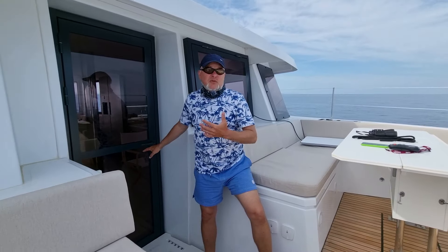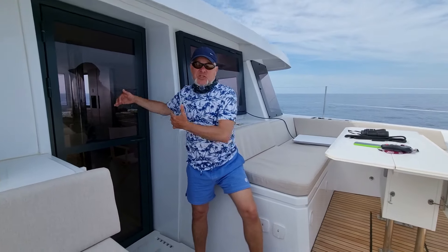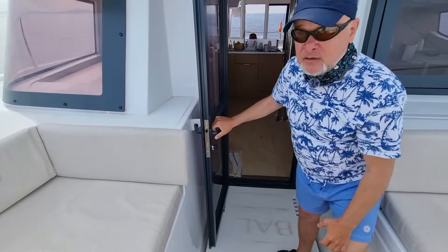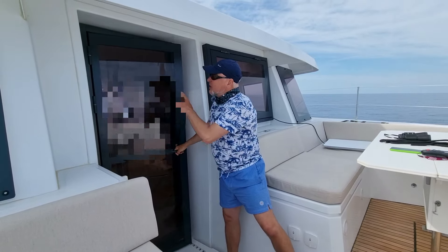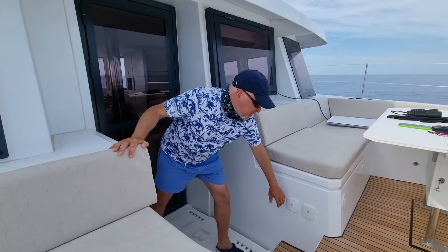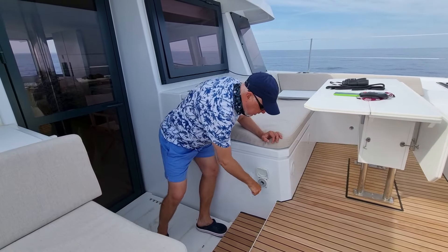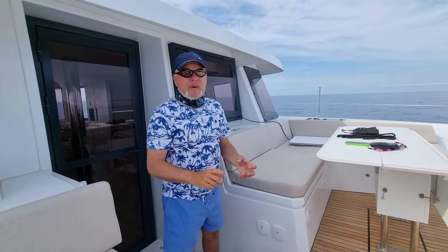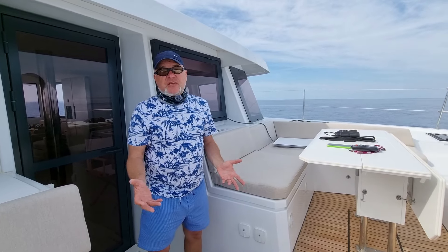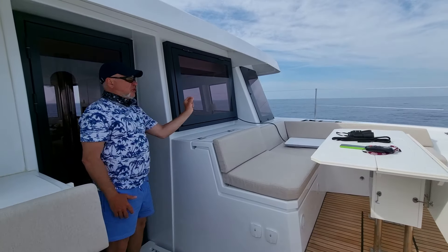Золотая дверь — в том плане, что нужно, чтобы она была на катамаранах, потому что выходить на переднюю часть не по кругу, а просто через салон — это очень здорово. Здесь есть защёлочка, резиновые уплотнители, она на газовом амортизаторе — хорошая, нормальная дверь, которая вот так вот закрывается. Здесь у нас есть пресная и морская вода, чтобы подключить садовый шланг соединения ПАПА. Например, смыть якорь или налить ведро пресной воды. Есть открывающийся иллюминатор — немножко такой вот отступает.